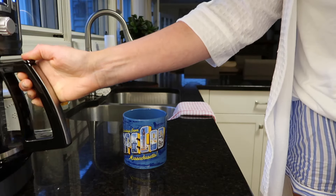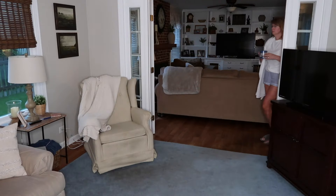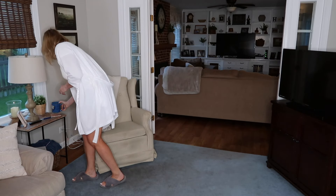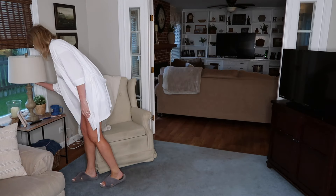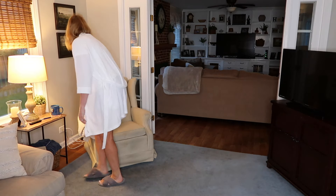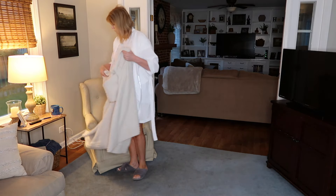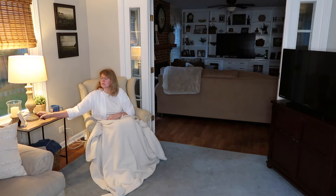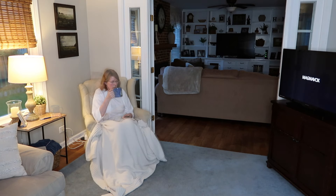Welcome to my morning routine. First thing in the morning I always like to drink a glass of water before I do anything else. I leave it out at night so it's room temperature, and then I fill up another glass and leave it on the counter for later — also room temperature because I just like drinking it that way. But then of course I always need my coffee.